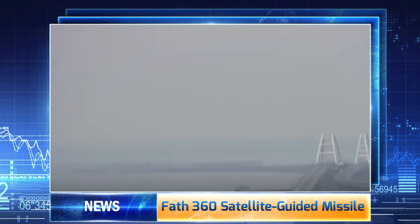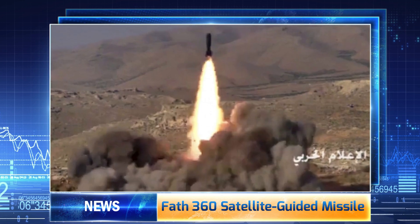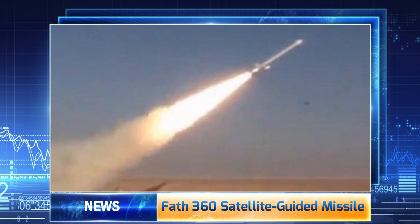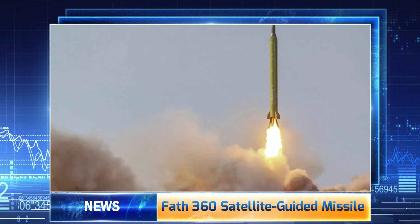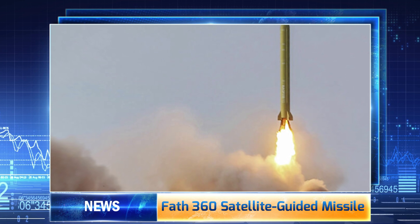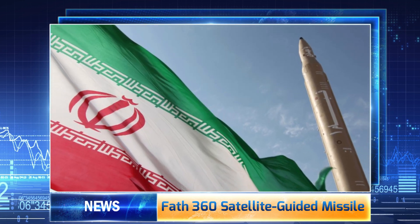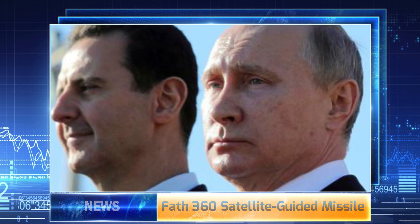Iran's FAF-360 most likely uses Russia's GLONASS satellite navigation system for targeting data. Russia reportedly gave Iran GLONASS access during Iran's January 2020 strikes against the U.S.-held Al-Assad airbase, carried out in retaliation for the U.S. killing of IRGC General Qasem Soleimani, as reported by Defense World.